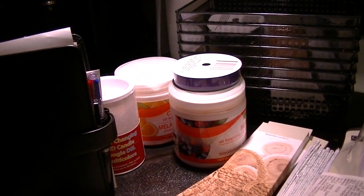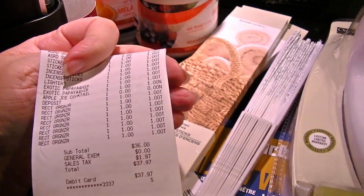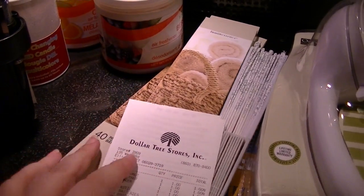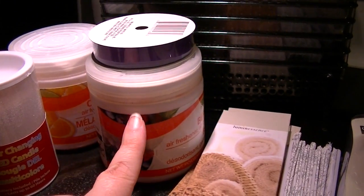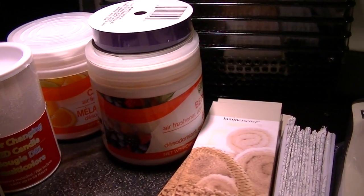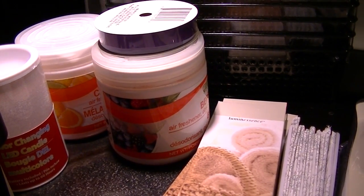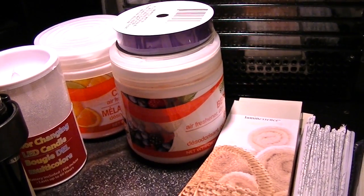That's my collective haul between Dollar Tree and Ace. I spent $36 plus tax at Dollar Tree — I stocked up on some things. The air fresheners at the hardware store were $4.99 each. I'm hoping they last a bit, and if they work well I'll go back for more because the basement really does not smell fresh and I want to get that taken care of.